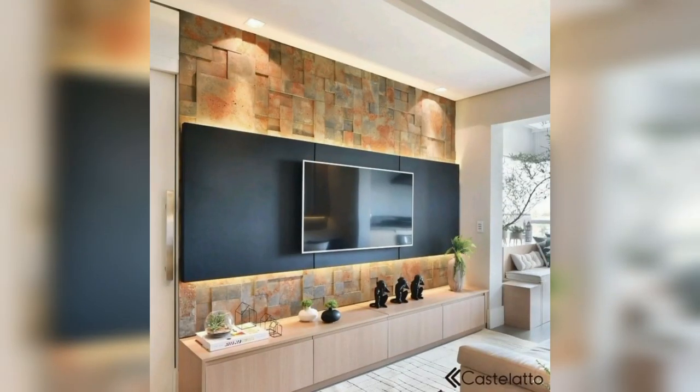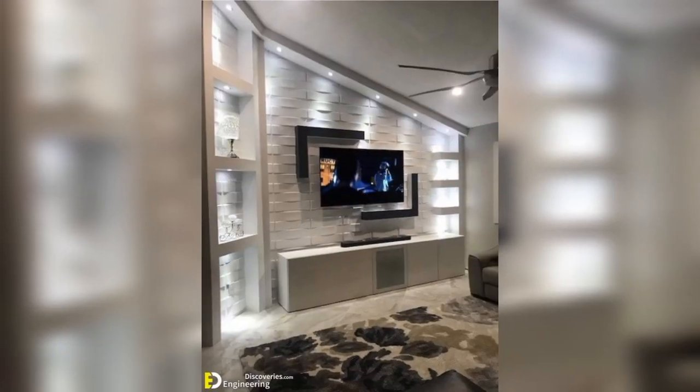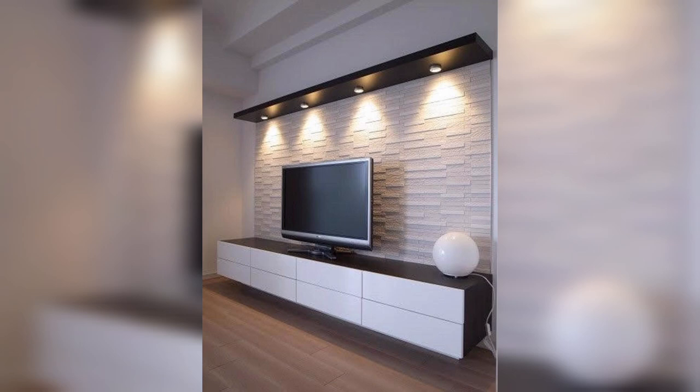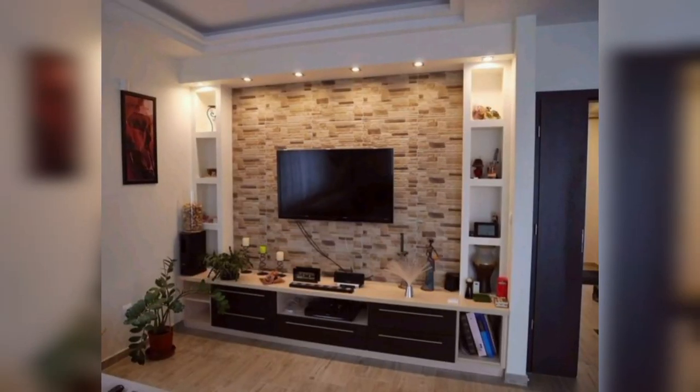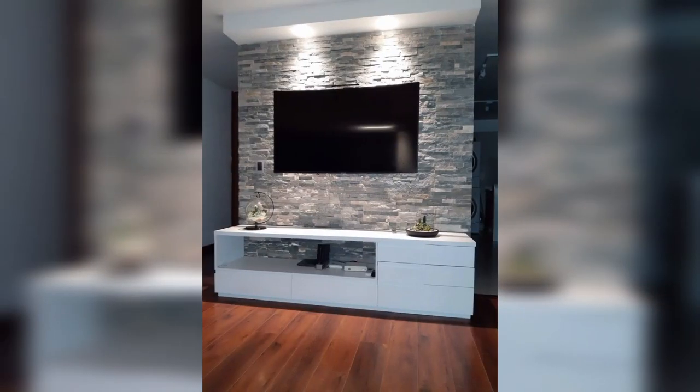Statement wall TV cabinets are the newest trend in town. There is nothing like personalizing your TV unit to add character to your home. Stone-clad TV units effortlessly add a rustic appeal to the home, along with an element of sophistication.